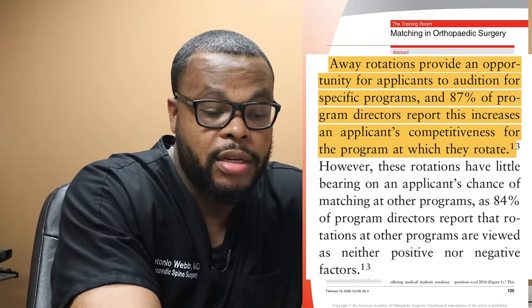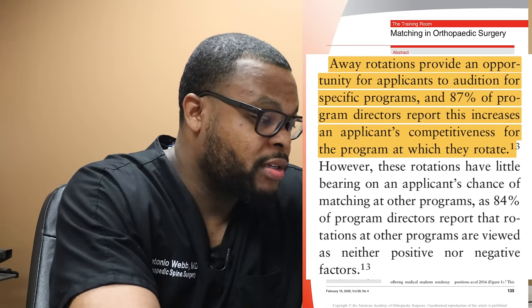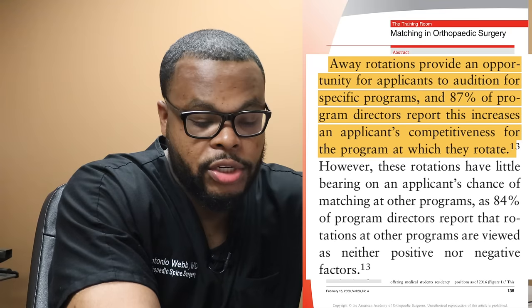I'm in favor of doing three away rotations because it increases your chances of getting into a residency program. The more people that know you and have worked with you, the better — 87% of program directors report that away rotations increase the chance of being accepted to their program and make you more competitive. Have a strategic plan and talk to other students and residents at programs you're interested in.